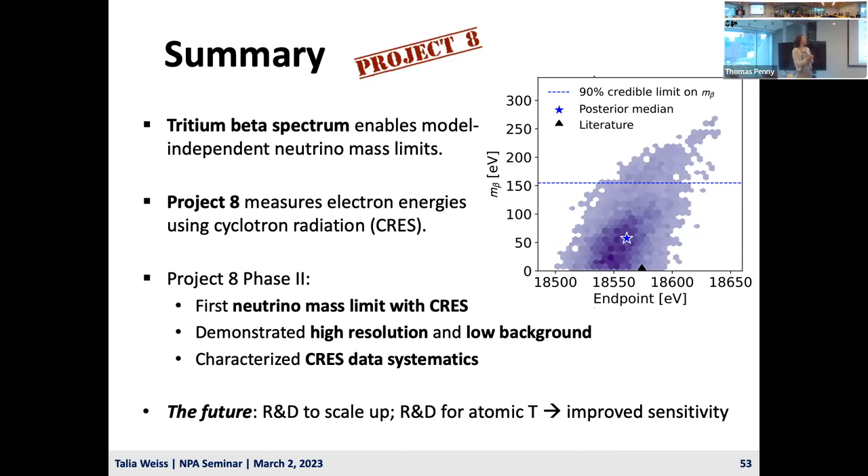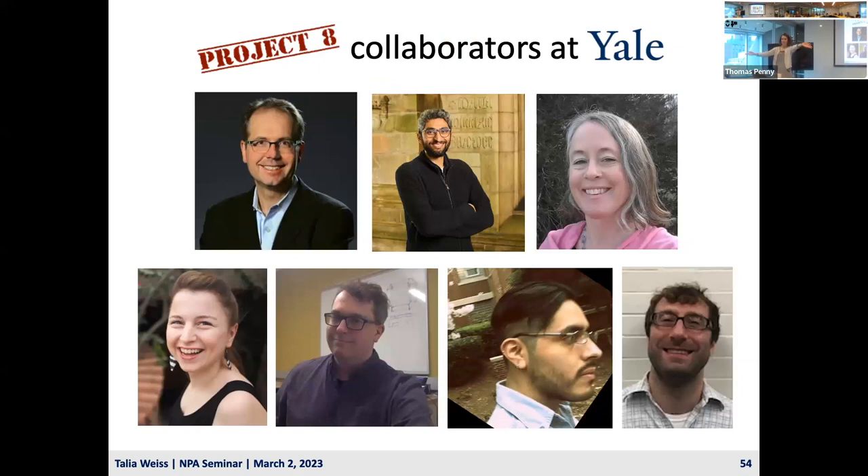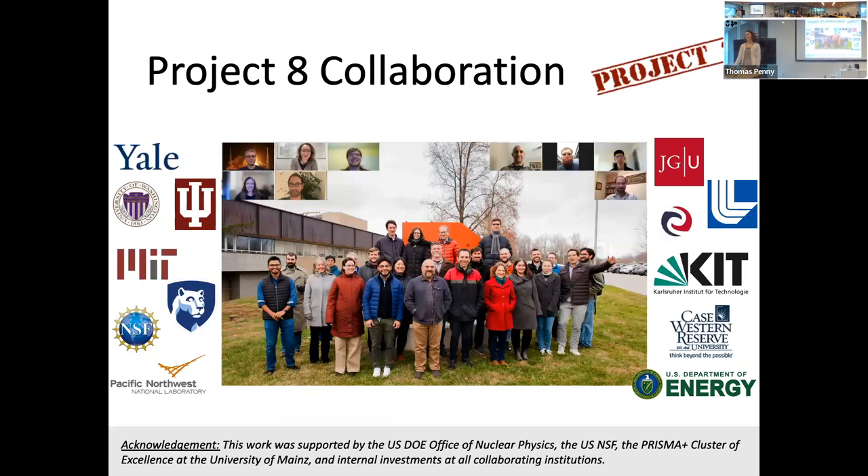To summarize: the tritium beta spectrum enables model-independent limits on the neutrino mass, and hopefully eventually a model-independent measurement. Project 8 measures electron energies using cyclotron radiation in a method called CRES. Project 8's Phase 2 produced the first neutrino mass limit with CRES in a centimeter-scale volume of gas, demonstrating high resolution and low background feasibility. Phase 2 also characterized many systematics. Looking to the future, R&D to scale up with atomic tritium will enable improved sensitivity to the active neutrino mass and potentially sterile neutrinos as well.